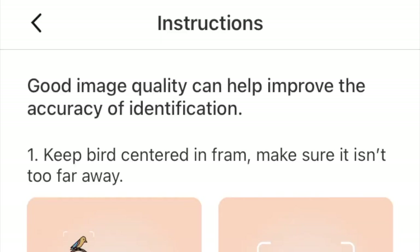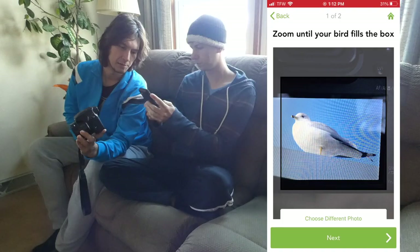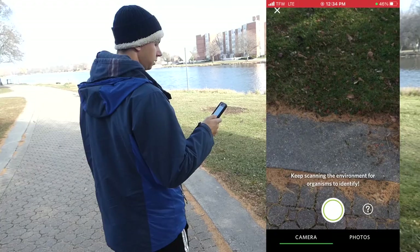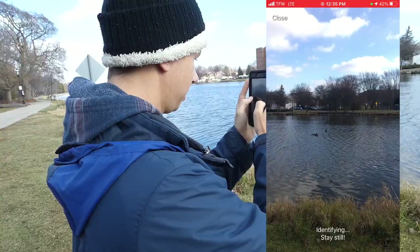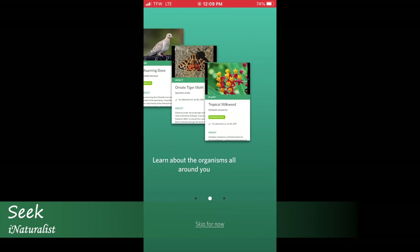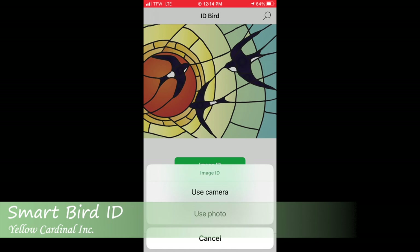Today we're trying out four different bird identification apps to see how effective they are out in the field. All of these apps have a photo ID feature and we will be testing them on several different bird species using photos we take on our phone and then using photos we took using our cameras. This is not an experiment to determine if the apps work with clear close-up photos of birds loaded on a computer, but rather a quick test to see the effectiveness and practicality of using these apps in the field. The four we chose are Seek by iNaturalist, Picture Bird by Next Vision Limited, Smart Bird ID by Yellow Cardinal Inc., and Merlin by the Cornell Lab of Ornithology.